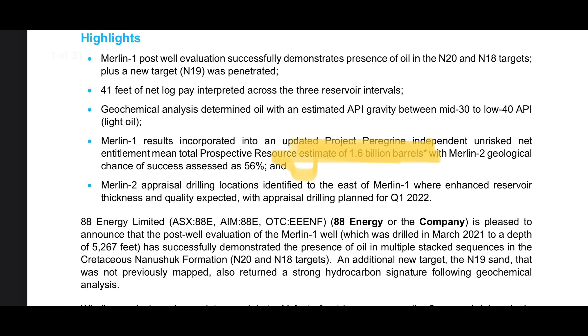So yes, very good, very interesting information for the stock — just good news all around.